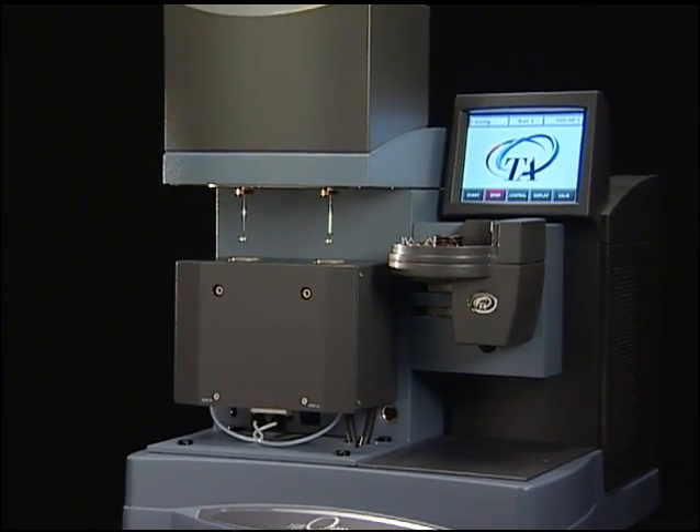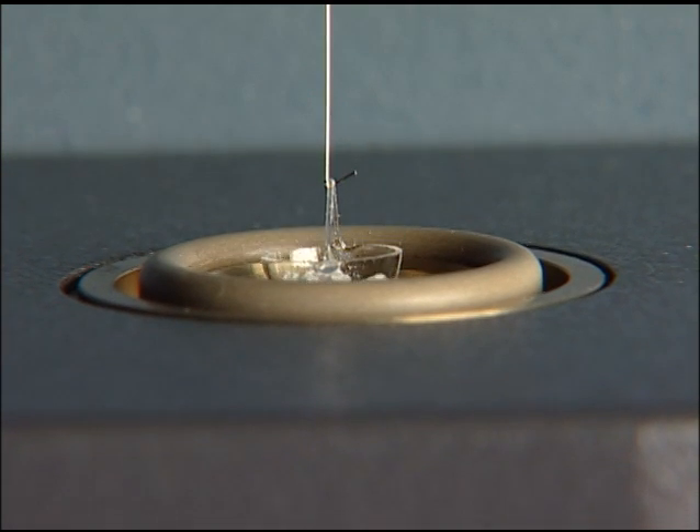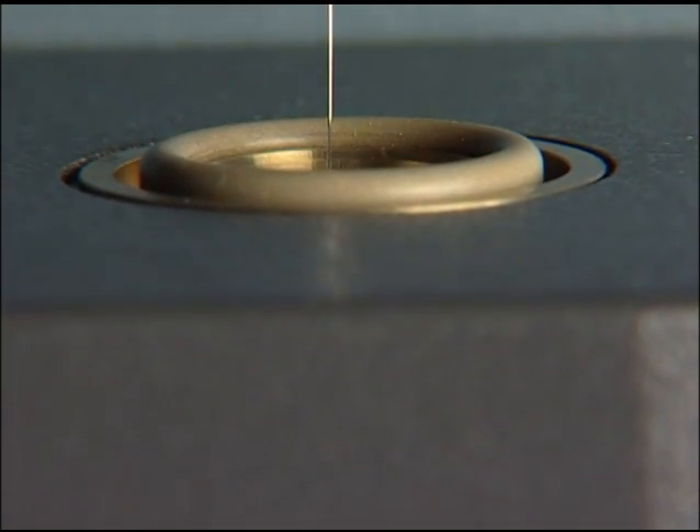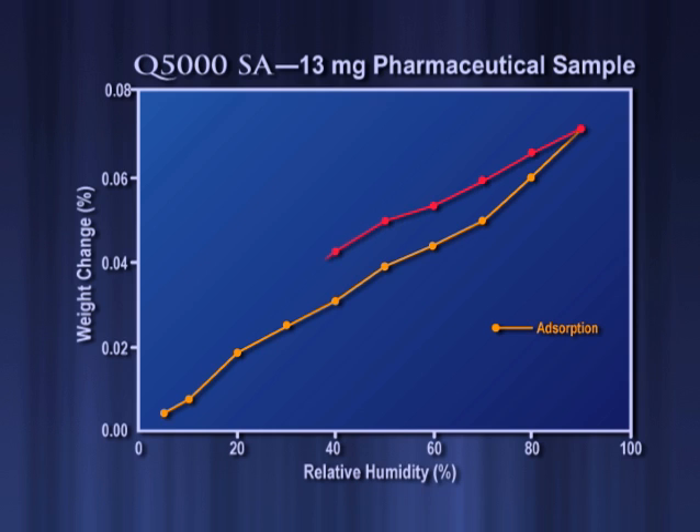The sensitivity of the Q5000 SA is critical to address the most challenging sorption analysis applications. The data in Figure 4 shows the sorption behavior of a 13 milligram sample of a crystalline pharmaceutical material, which exhibits less than 0.1 percent weight change over a broad range of humidity. This corresponds to less than 13 micrograms of measured change.